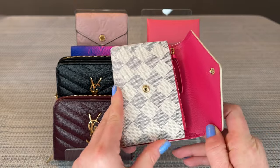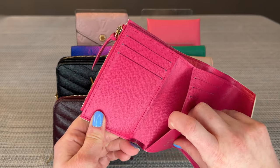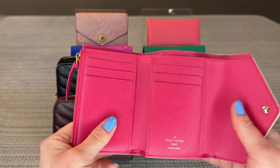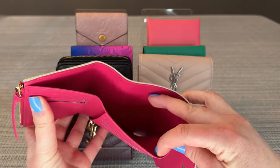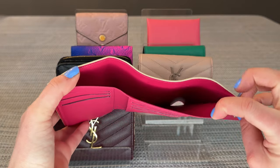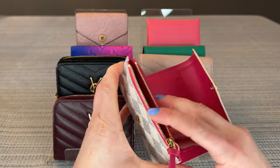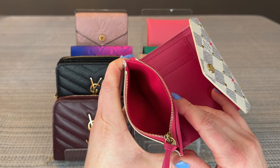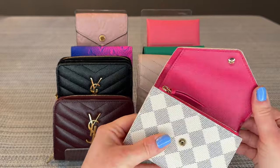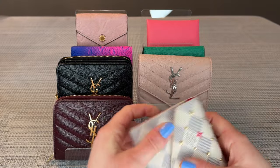The Victorine has a snap opening. Inside you'll find three card slots on each side, and there's a slip opening behind each side so you can put a few cards back there. There's a very generous bill pouch in the back that spreads across all three segments of the wallet when fully open. There's also a coin purse, and the zipper for this is inside the wallet, so when it's closed you don't have an exposed zipper.